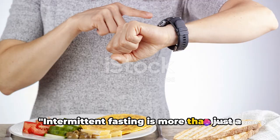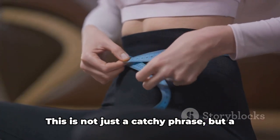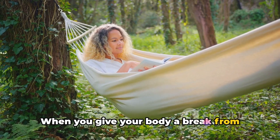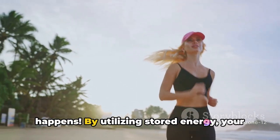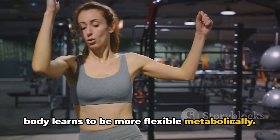Intermittent fasting is more than just a diet trend. It's a lifestyle that can reprogram your metabolism. This is not just a catchy phrase, but a scientifically backed fact. When you give your body a break from constant feeding, it gets a chance to tap into its stored energy. This is where the metabolic magic happens. By utilizing stored energy, your body learns to be more flexible metabolically.